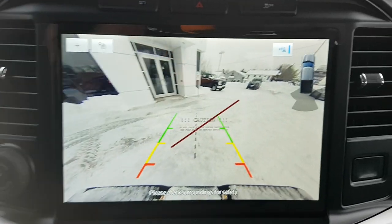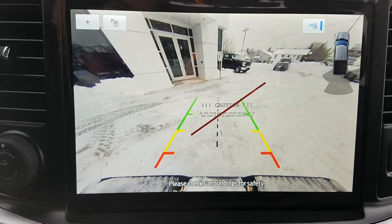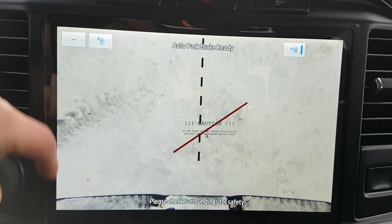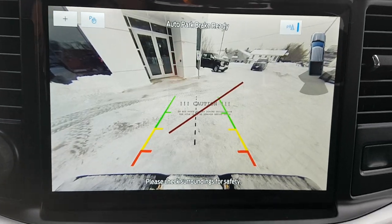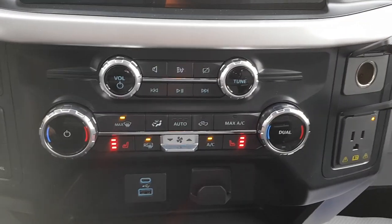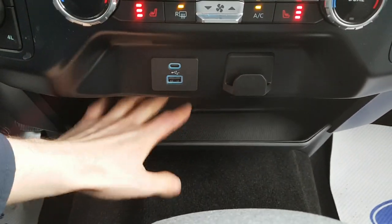This is your reverse parking camera with your reverse sensors, and you also have your trailer hitch camera here, so hooking up your trailer is really easy even if you're by yourself. You do also have heated seats down here and USB-A and C and a little shelf down here as well.